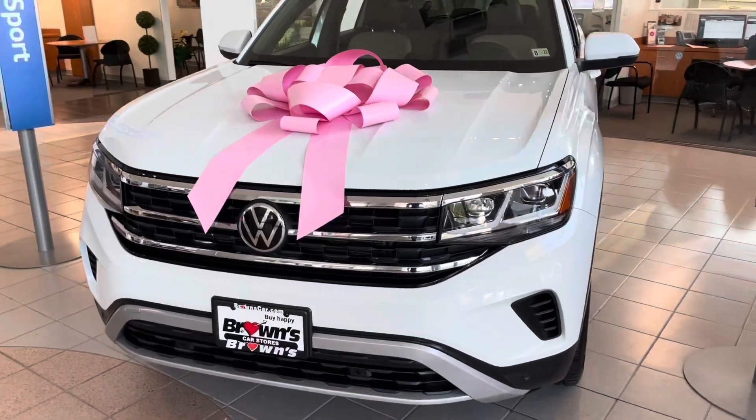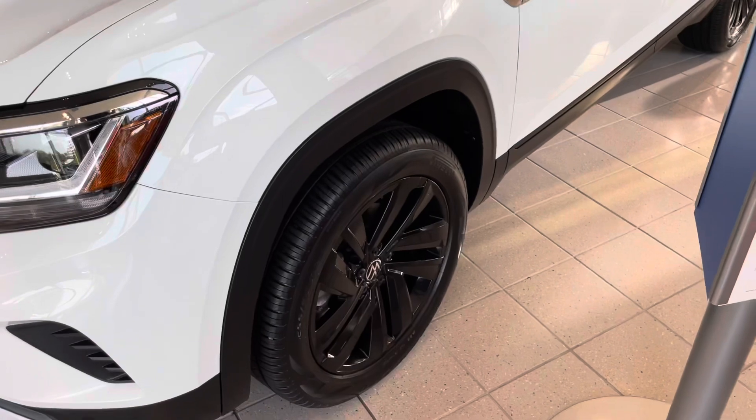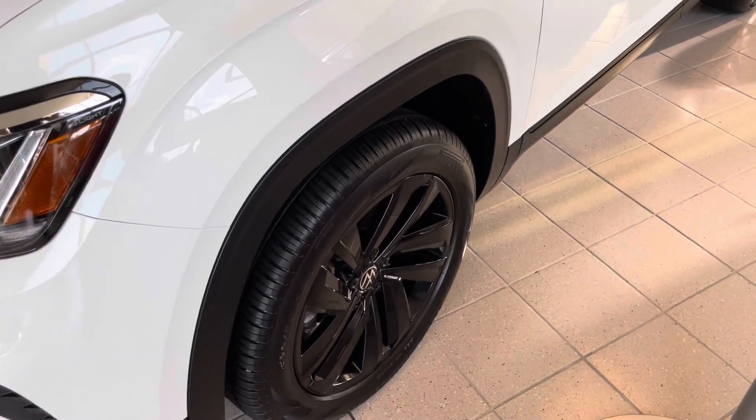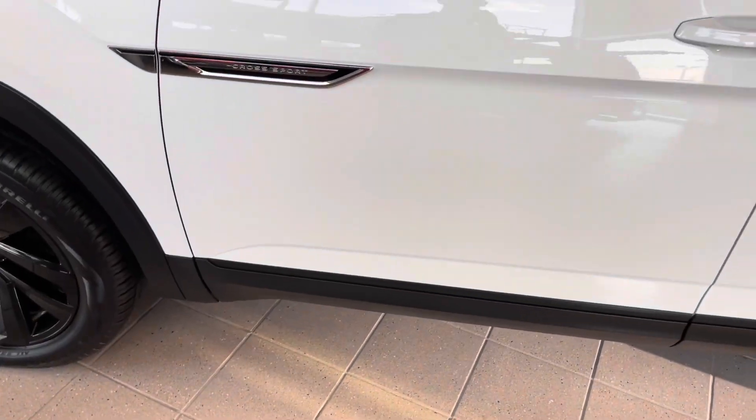Here you can kind of see the LED headlights. Around the side we've got the nice blacked out rims with the Pirelli all-season tires, this nice black trim that runs the whole bottom and fenders, and the nice Cross Sport badging.